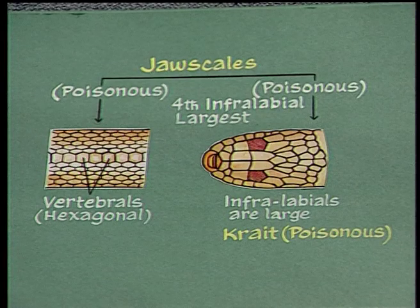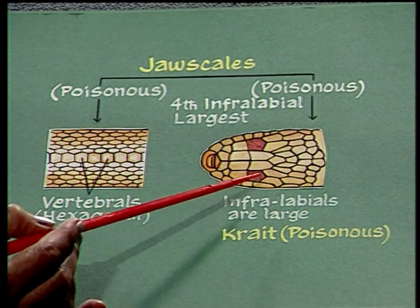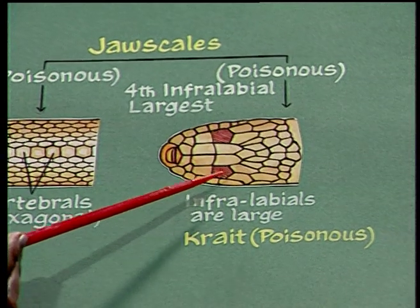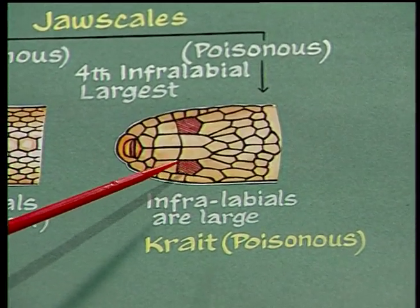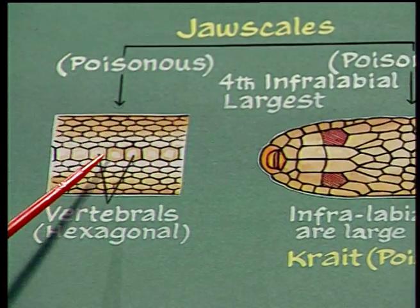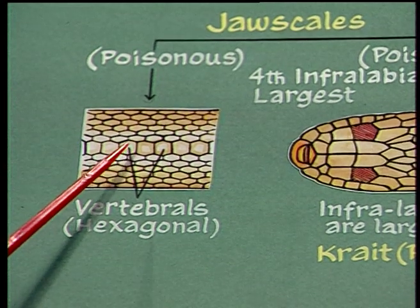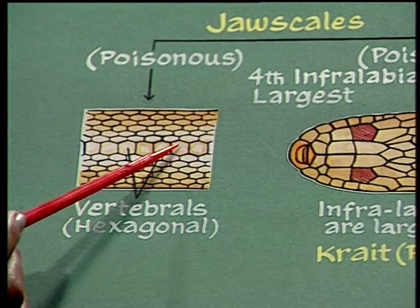The next observation is the infralabials. If there are four infralabials and the fourth one is the largest, then it is a poisonous snake — it is a krait. To confirm this, observe the vertebrals. Vertebrals are the scales present on the dorsal region of the snake. If the vertebrals are hexagonal in shape, then it is a krait.